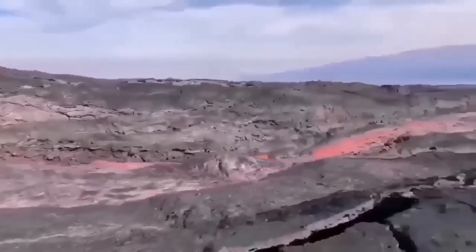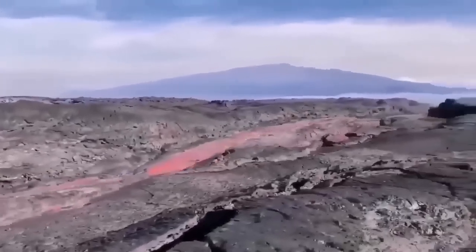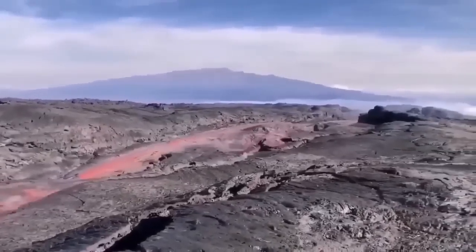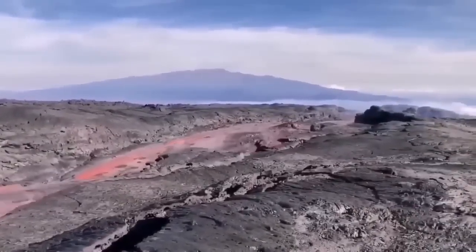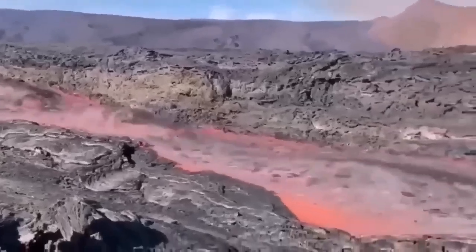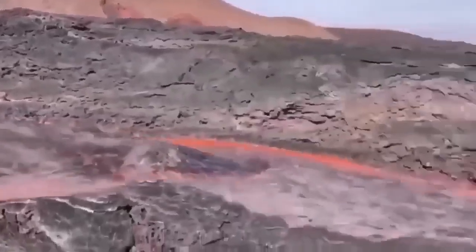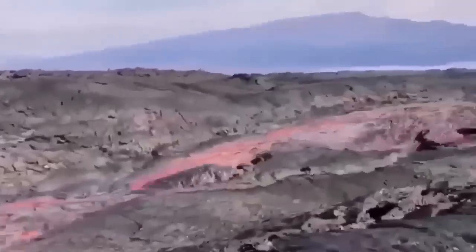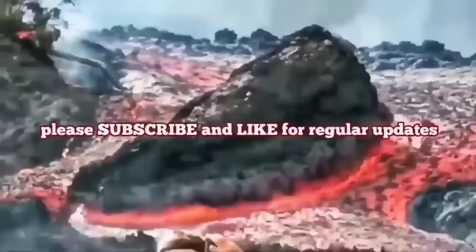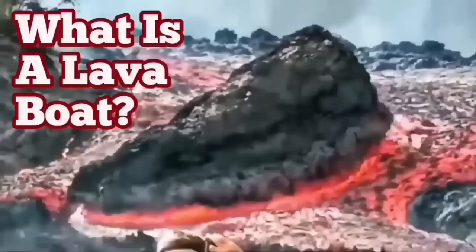This is from La Palma eruption 2022 — flowing very rapidly and carrying the raft with it. These are rafts, or lava boats, carried by the flow of the lava. As you can see, it's quite deep — probably five to six meters deep — and the sides are solidified, so they can be carried a long distance when the volume is high enough.